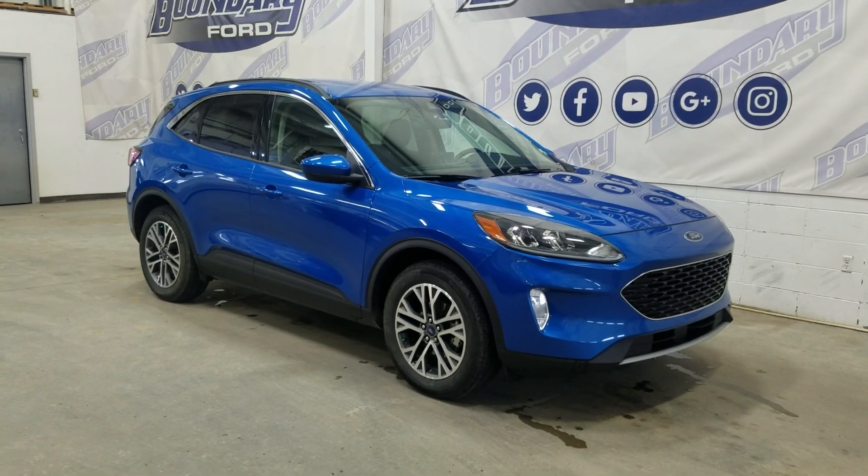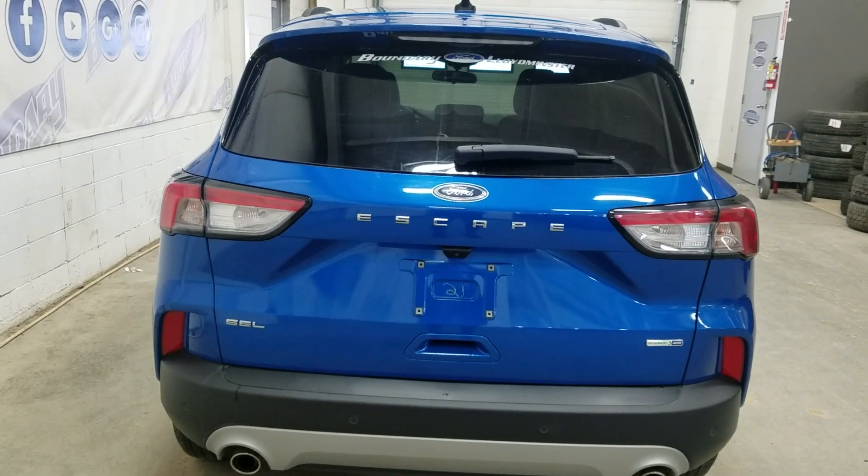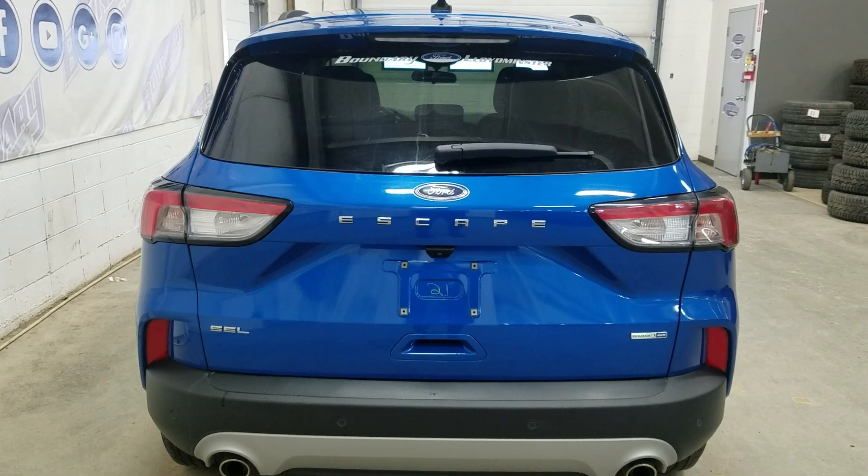This 2020 Escape also comes with a remote start as well as an engine block heater. At the rear we have a power-lift tailgate as well as a rear camera with reverse sensing systems.